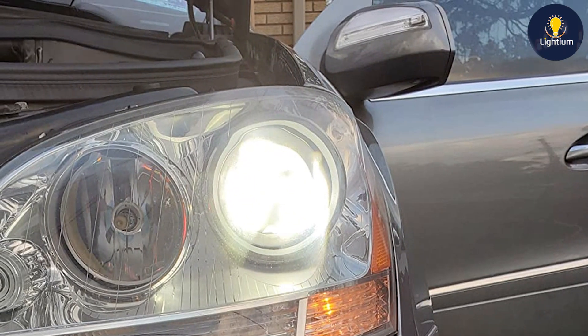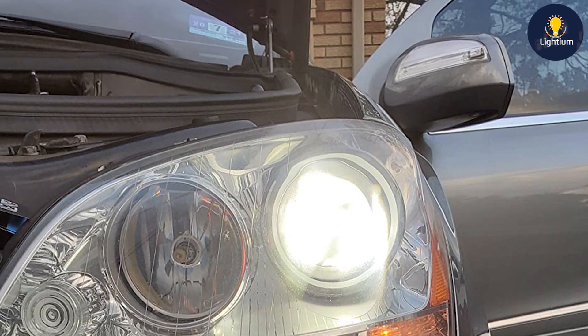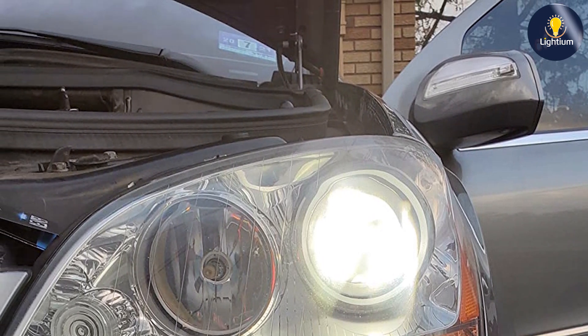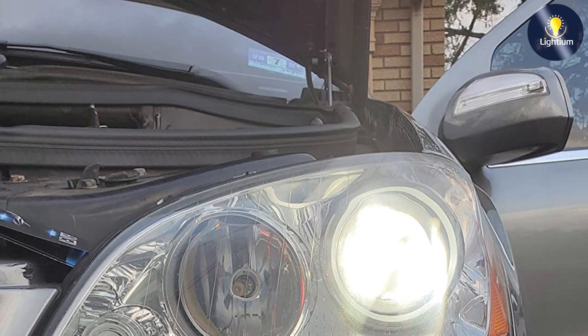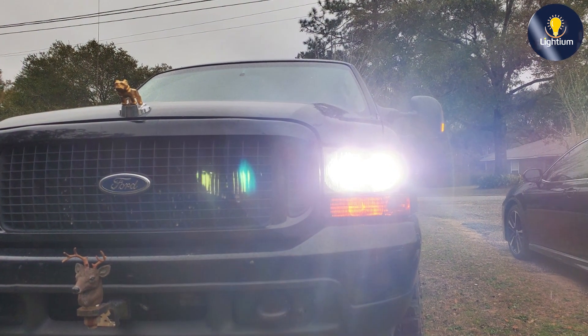And that wraps up our review of the top 7 bulbs for projector headlights. Whether you are looking for LED, HID, or halogen options, there is a bulb on this list that will meet your needs. Upgrade your headlights today and enjoy improved visibility and safety on the road. Don't forget to like, subscribe, and hit the bell icon for more reviews and automotive tips.